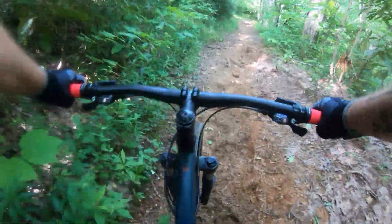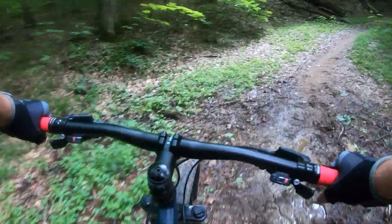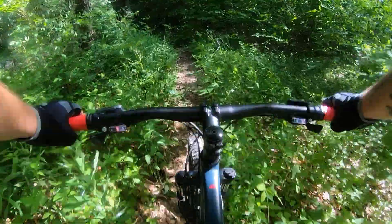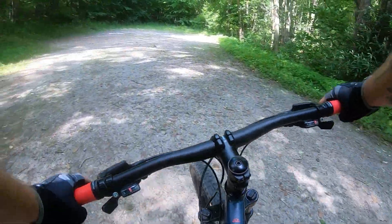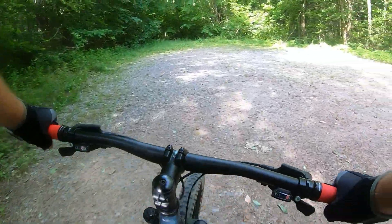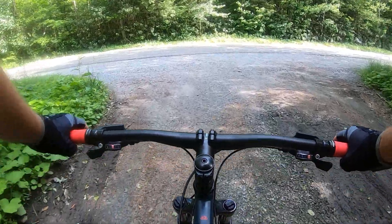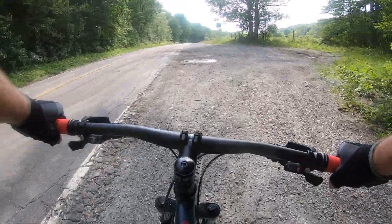Don't die. I made it. There's nobody here at the trailhead — I haven't seen anybody all day. Got a ride down the state road to get back to the campground. I'm not really excited about this, but it is what it is.